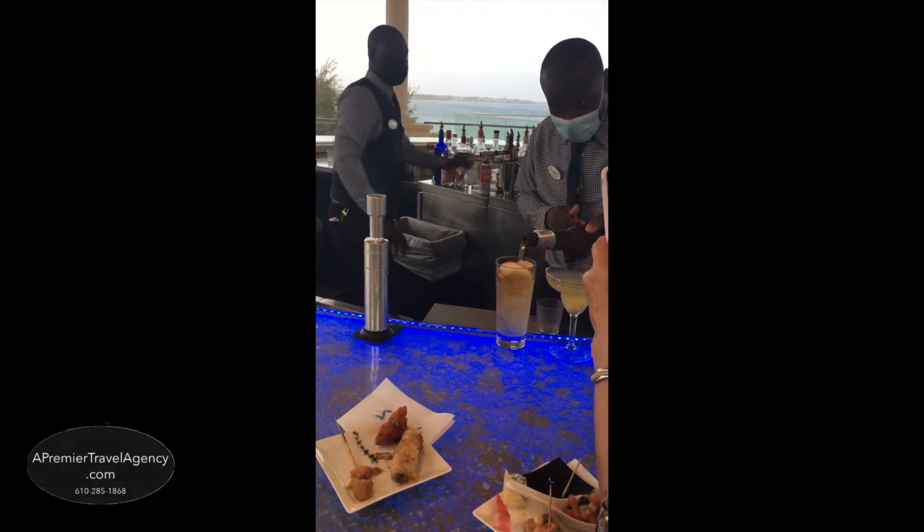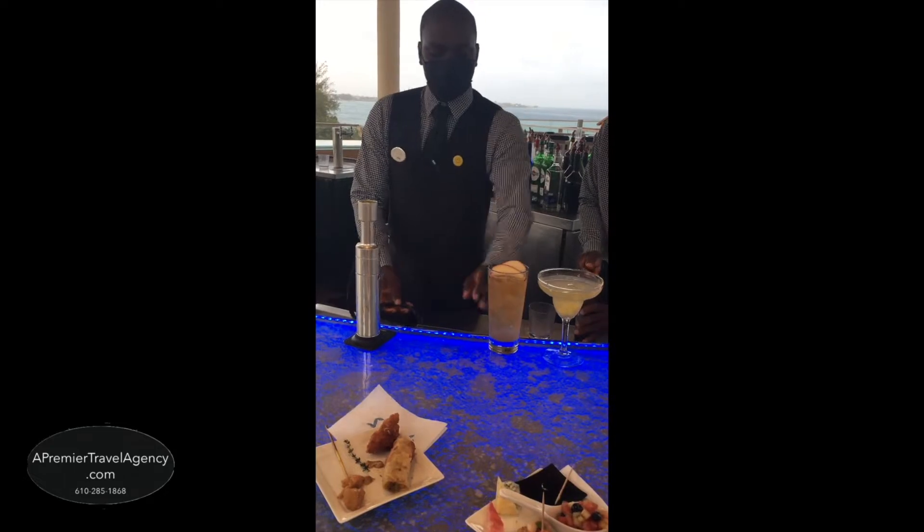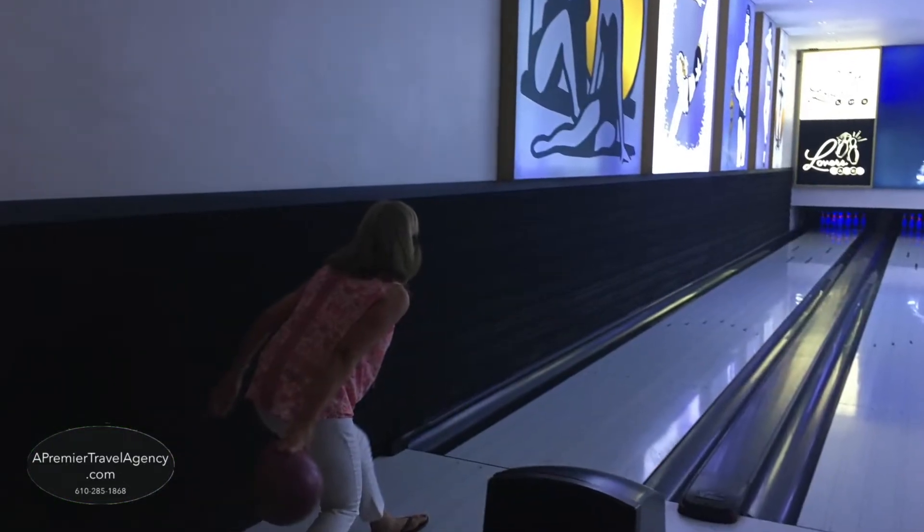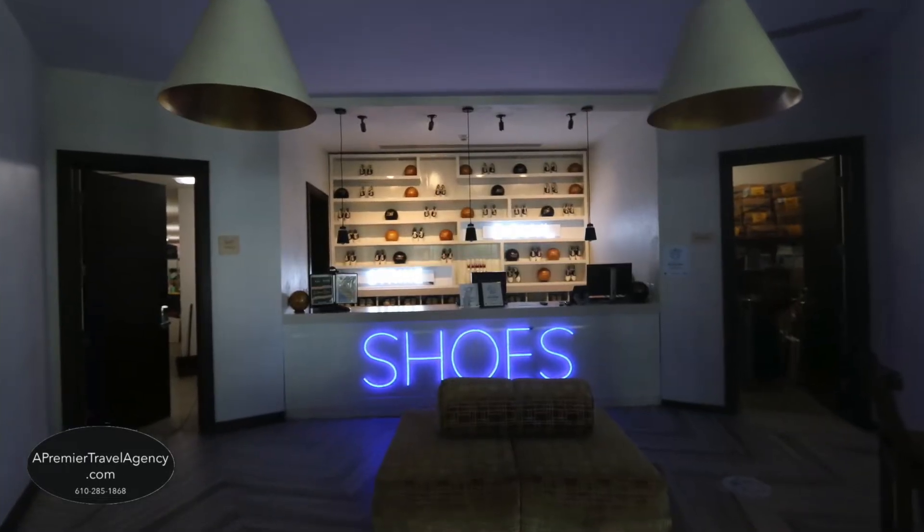Sandals is ready to help you enjoy any of your celebrations, from birthdays to honeymoons to weddings — they can handle it all. Another Sandals first is their Lover's Lane Bowling Alley and Bar, with 19 different beers from around the world, and your drinks always stay chilled.